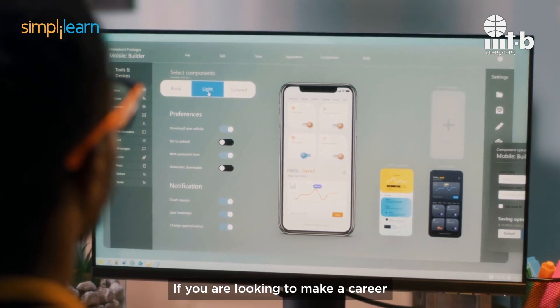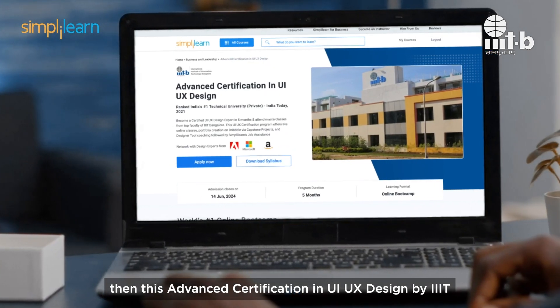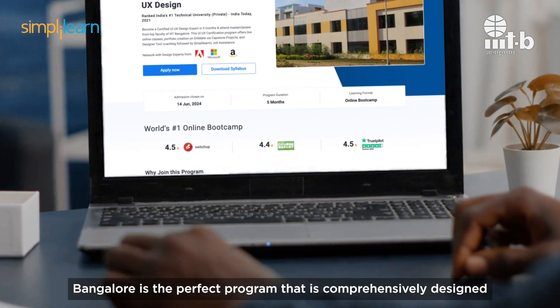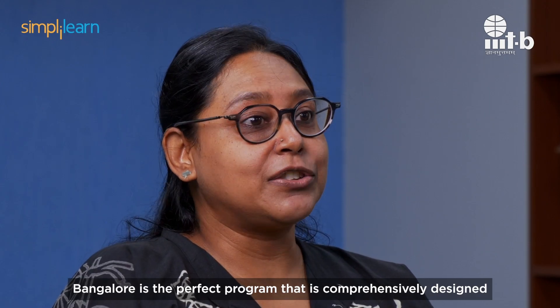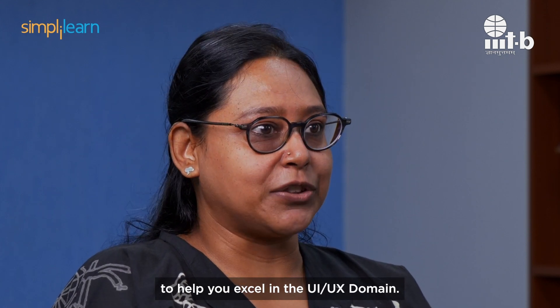If you are looking to make a career in the ever-evolving world of design, then this Advanced Certification in UI UX Design by IIIT Bangalore is the perfect program that is comprehensively designed to help you excel in the UI UX domain.